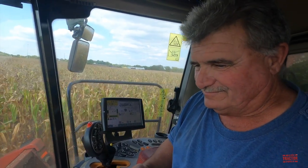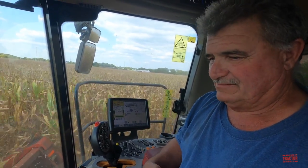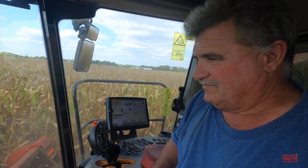It looks like it's not leaving too much behind out in the field and is pulling it in good. I appreciate the ride along — it's always neat to see this machinery and how it works.